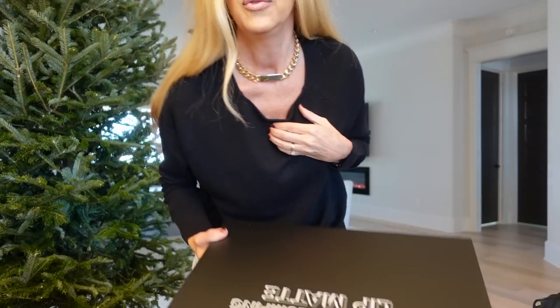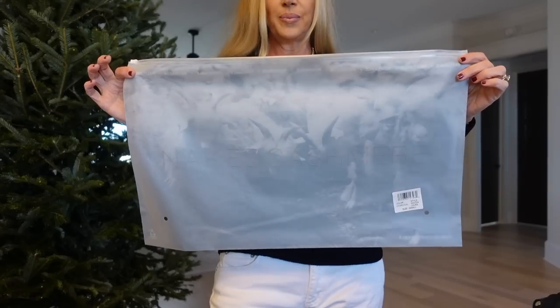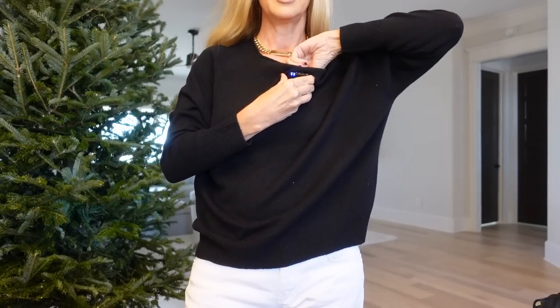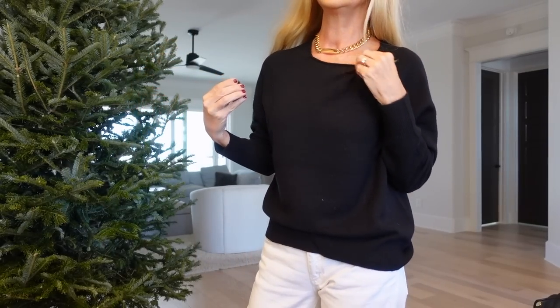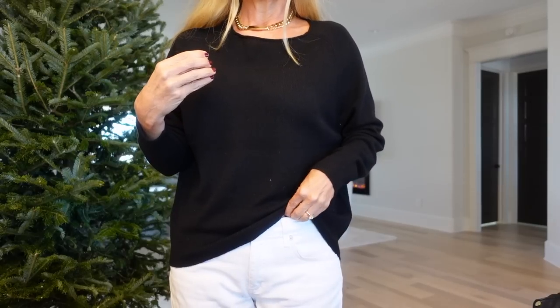So this is one of the sweaters that I ordered from Naked Cashmere — they were having that half-off sale. This is how they come, in this bag, which is reusable. This one is the one that kind of has the unfinished neckline that just goes out like this. And what I would do in this situation is tuck it in.